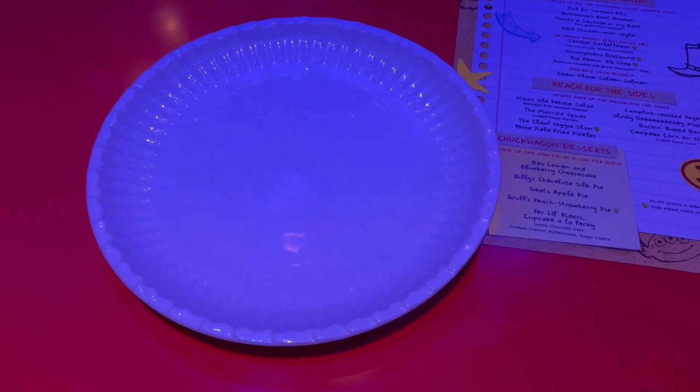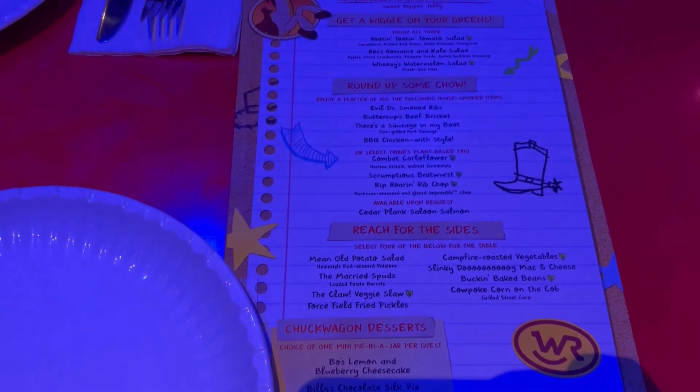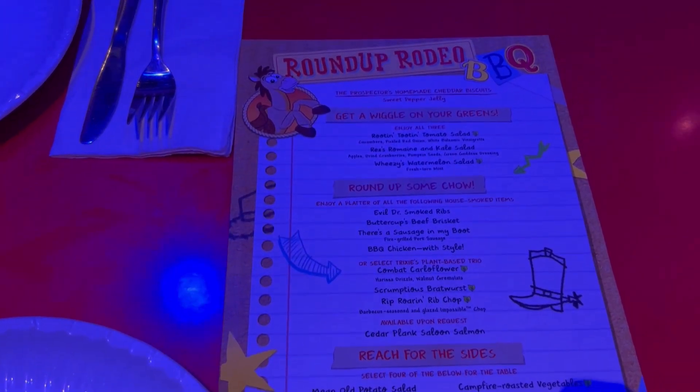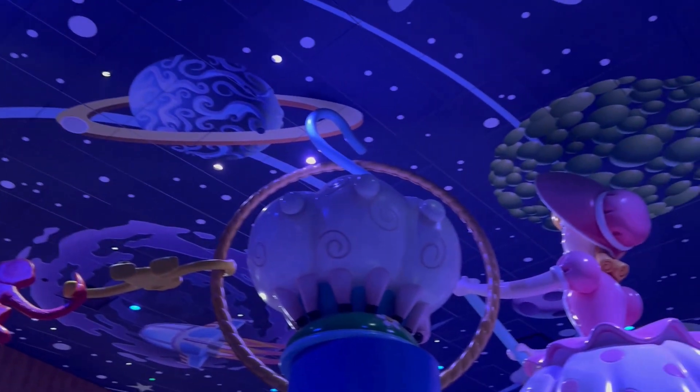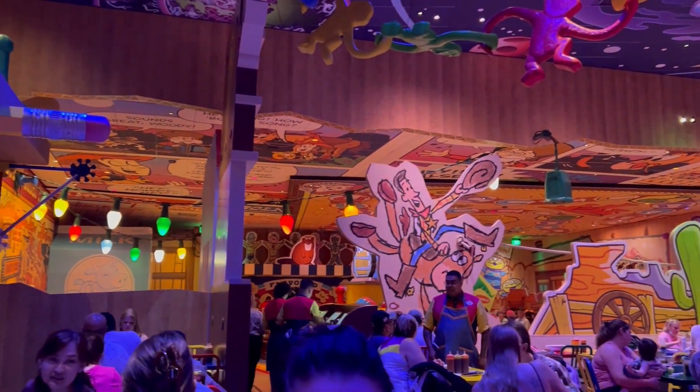This is what they have on the menu. I really like the paper plates because they look like real paper plates but they're regular plates. This place is really cool — I like all the statues and the things they have on the walls in here. Can't wait to try the food.